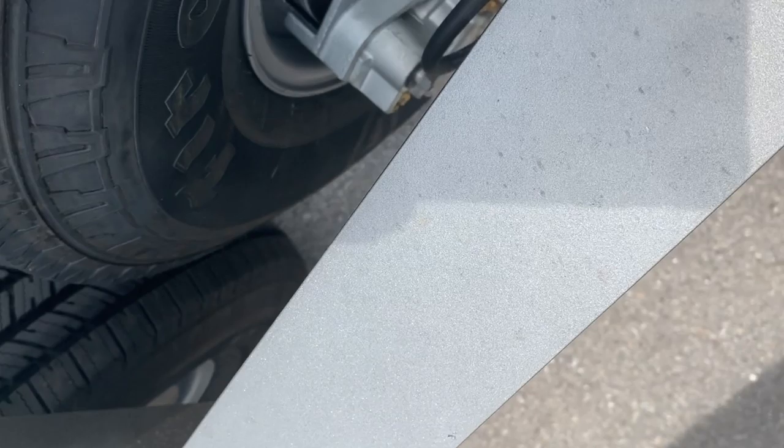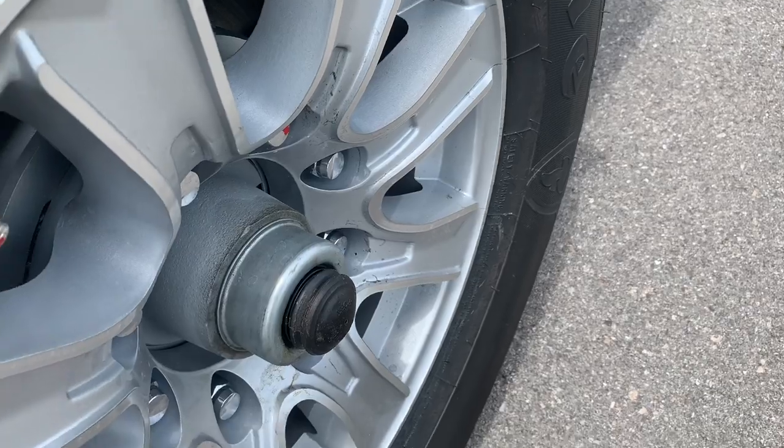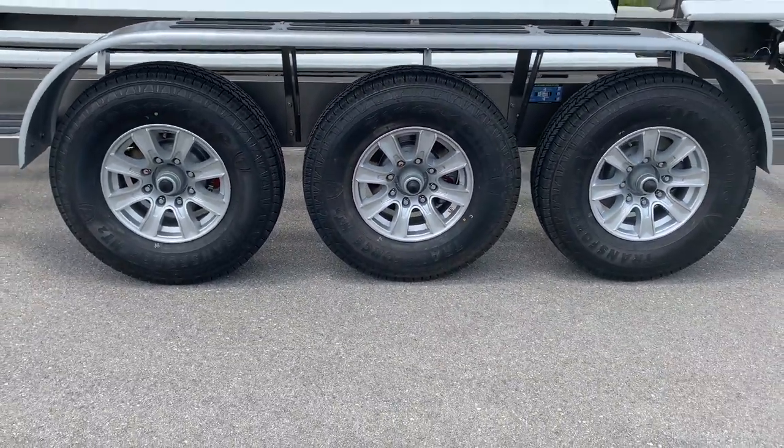The suspension system we use is Dexter torsion axles. We've been using Dexter for over 30 years — they have the best torsion suspension. Torsion means independent suspension. With old trailers that have leaf springs joining everything together, the torsion is totally independent. When you tow, you have to tow the trailer extremely level, because if you don't, you're going to put more weight on the front or back. All our tires are 16-inch, load range E. This is an 18,000 gross 8-lug. The aluminum wheels are powder-coated, whereas most manufacturers give you raw aluminum and it starts pitting — especially in salt water. You won't have to worry about this.